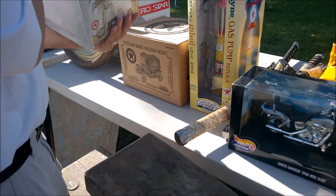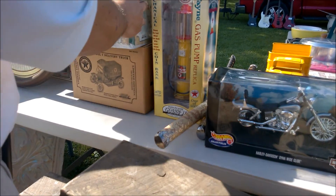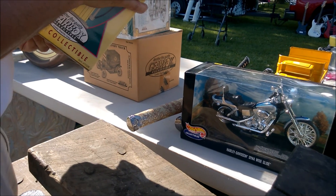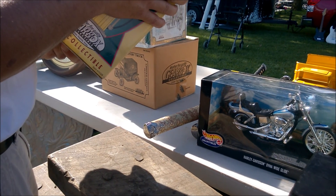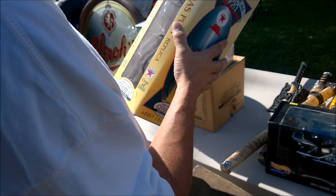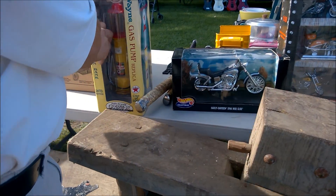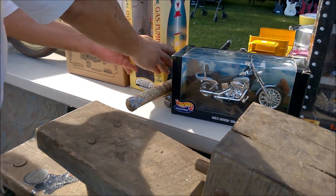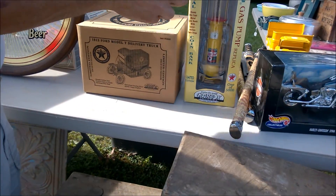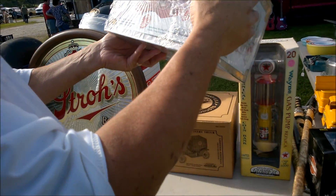One of the first things my dad started buying from the flea markets and the occasional antique shop was replica gas pumps, sort of like the one Dad's holding here. Nowadays we rarely ever come across these things, and Dad kept debating whether or not he wanted it. After walking by it another three or four times and me convincing him to just buy the damn thing, he finally did. Both of us have the same problem of being interested in something, walking by it numerous times, and then once we finally decide we want it, whatever it is ends up being long gone.